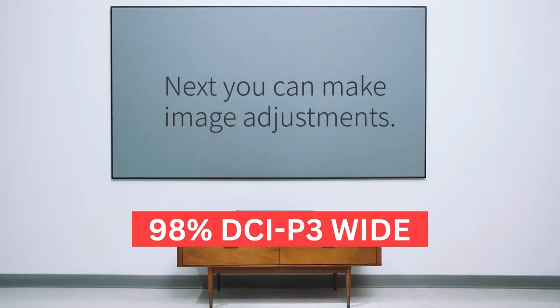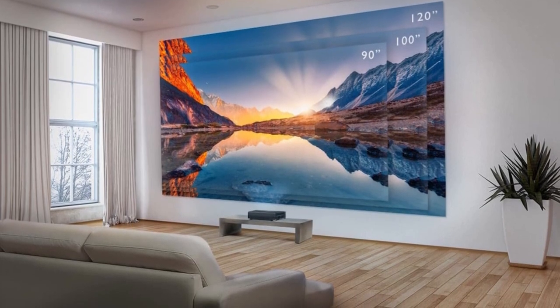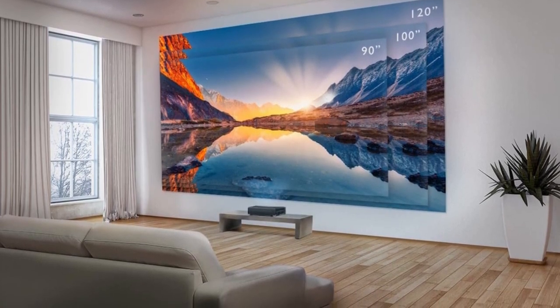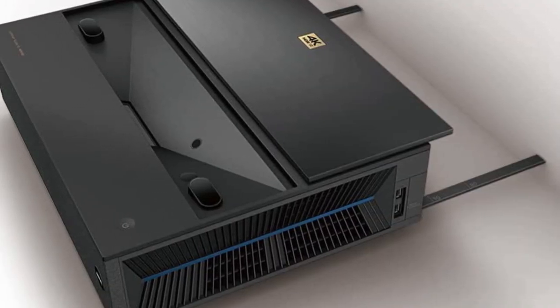Additionally, the 98% DCI-P3 wide color gamut projects beautifully vibrant and colorful images. There's also a built-in filmmaker mode that uses a preset to accurately project the movie as the director intended.